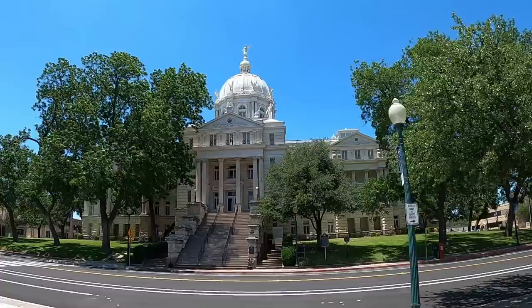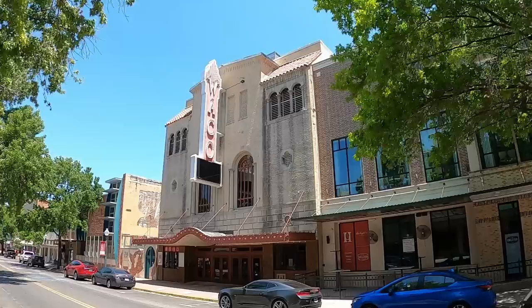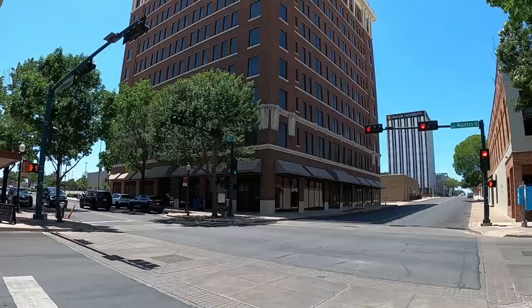The town of Waco slowly developed during the 1840s and grew much more rapidly after 1870 when a suspension bridge was built over the Brazos River. The town was located on a branch of the Chisholm Trail and many cattle were driven through town. Waco was an important shipping center for cotton, wool, and hides, and by 1900 it was the sixth largest city in Texas.